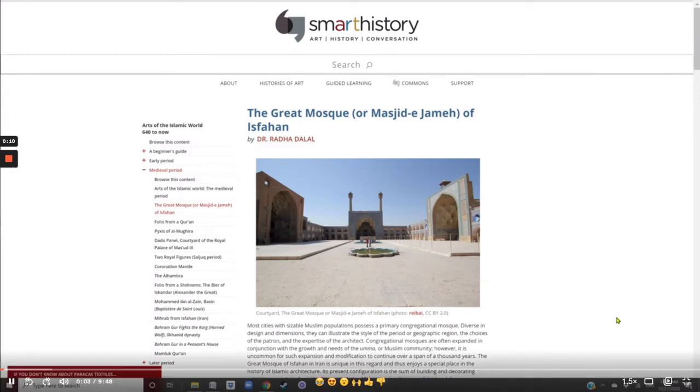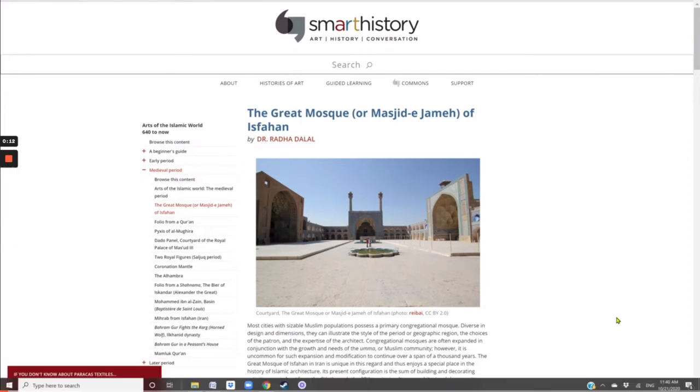This is the Smart History Khan Academy article on the Great Mosque, or Masjid-e-Jameh, of Isfahan by Dr. Radha Dalal.